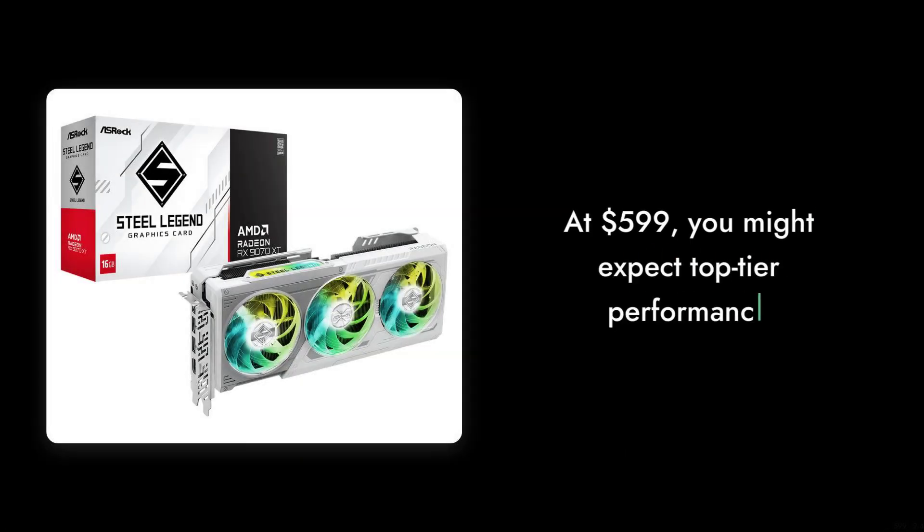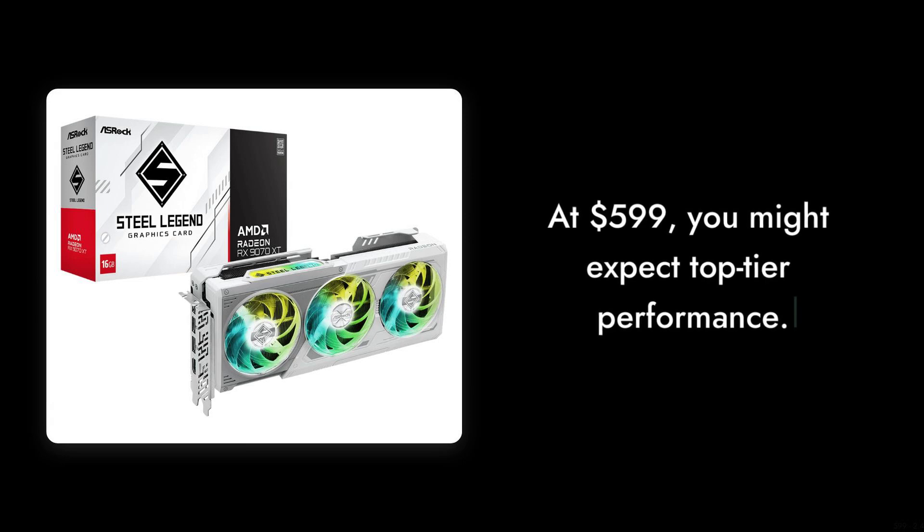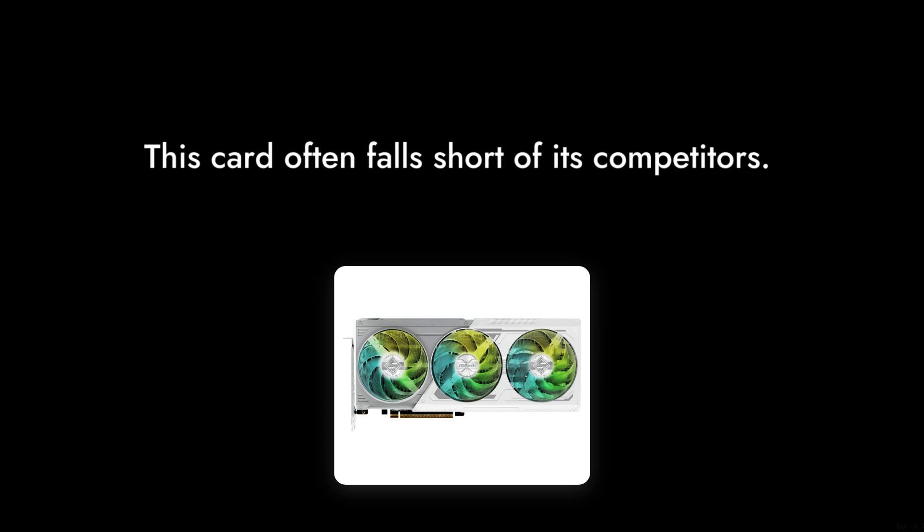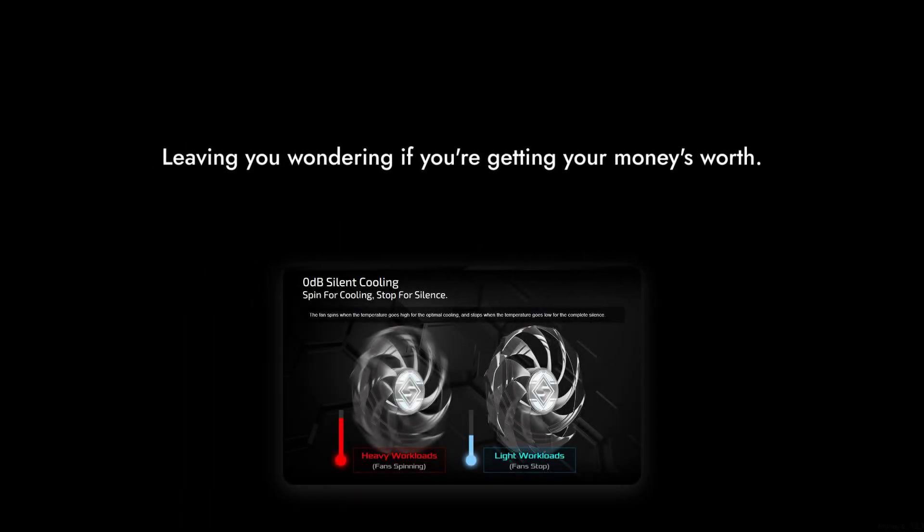Number 10: the price tag. At $599, you might expect top-tier performance, but this card often falls short of its competitors in the same price range, leaving you wondering if you're getting your money's worth.